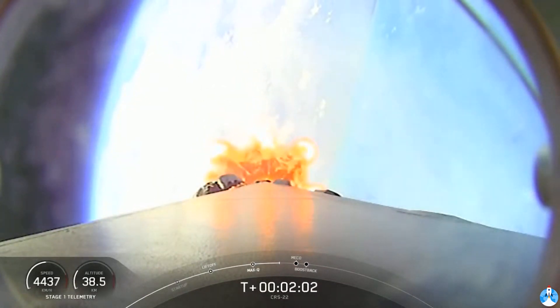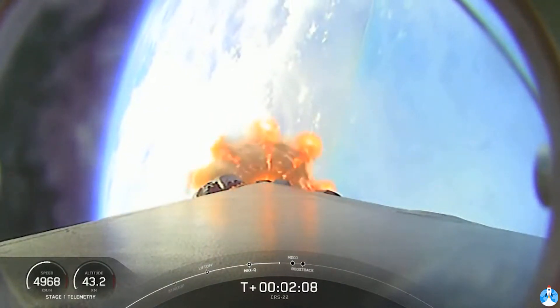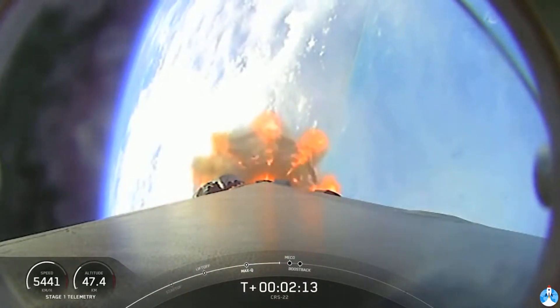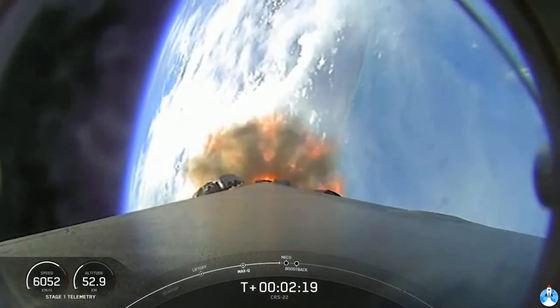And then finally on the first stage, we'll have boost back burn start to slow it down in preparation for reentry. So again, those five events: MECO, stage separation, first stage flip maneuver, second engine start, and then the boost back burn — all coming up in just under 10 seconds from now.